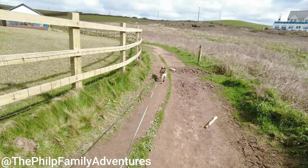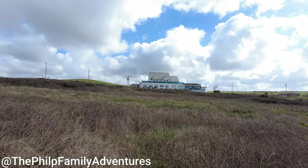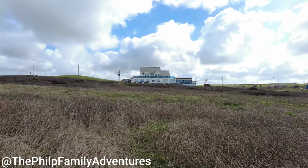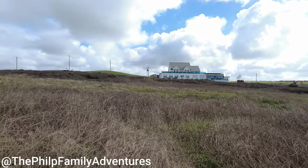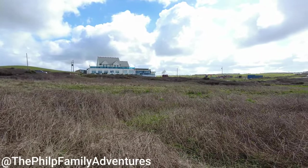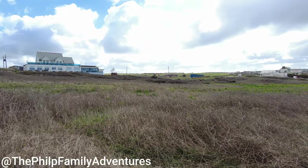Just outside Widmouth there's a Bayview Inn, a nice pub and restaurant area. There's a play area for the kids and also up on the side of the field there's camping.